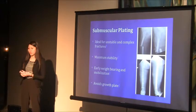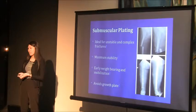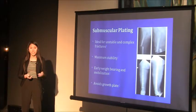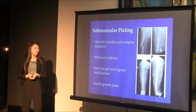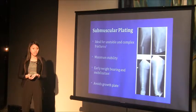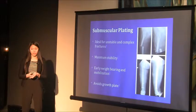Submuscular bridge plating is a minimally invasive plating technique and ideal for unstable femur fractures because it provides maximum stability to support the length and rotation for each femur. It also promotes early weight bearing and mobilization, and avoids the growth plate, so there are no concerns for osteonecrosis of the femoral head or growth arrest.